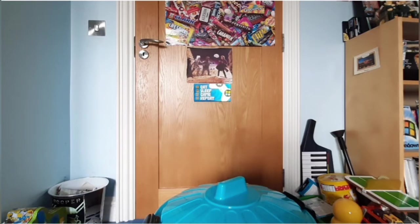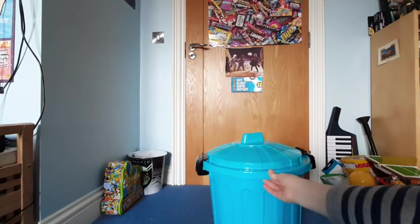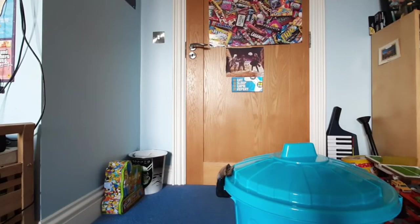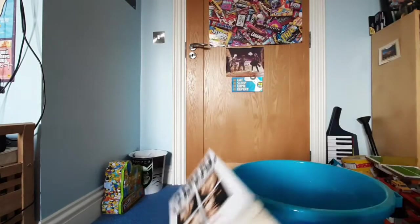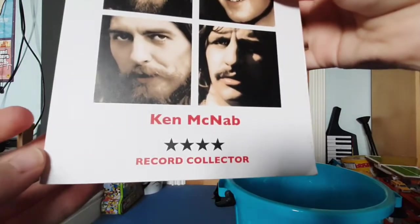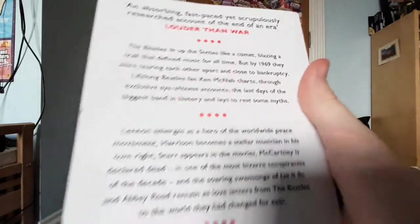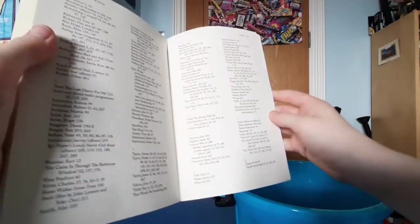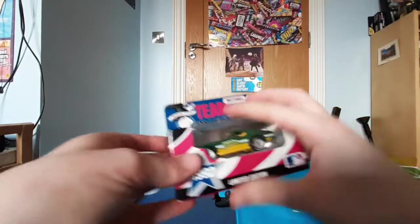Hello, welcome to another video. Today we've got a nice bin here full of items — somebody packed it, no clothes in here. Let's open it. A Beatles book: 'In the End: The Last Days of the Beatles' by Ken McNabb, Record Collector four stars. 'The Beatles lit up in the 60s like a comet blazing.' It's quite long too, great index — I can go to all my favorite entries.